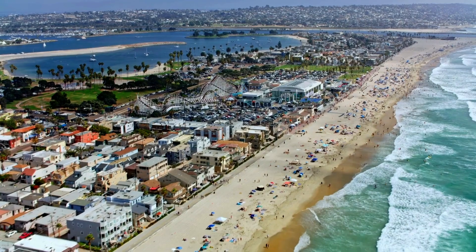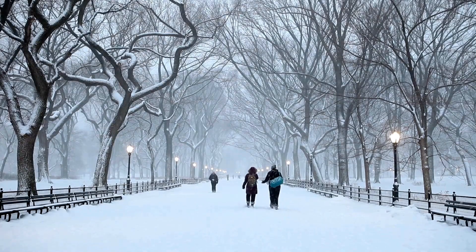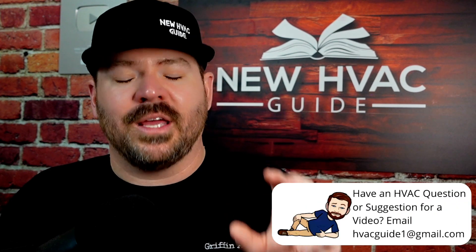Now for honorable mentions — tools every technician should have. I know some are seasonal: if you're in a warm climate with no furnace customers you may skip the combustion analyzer, and in a cold climate working only on furnaces you may not need a micrometer. For temperature measurement, there's an array of tools — temperature clamps you can clamp onto copper line sets, probes for checking airflow temperature, and infrared tools that shoot a laser to get a surface temperature. Just know these are not created equal for different tasks.